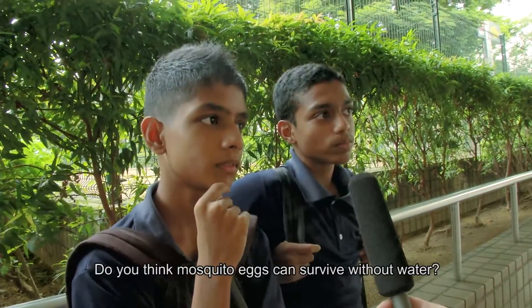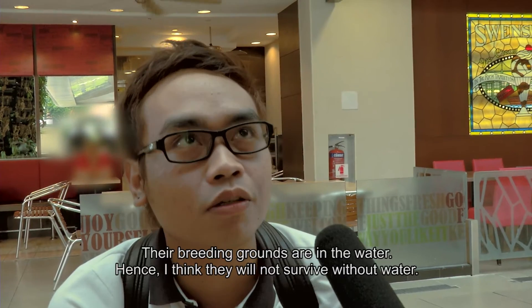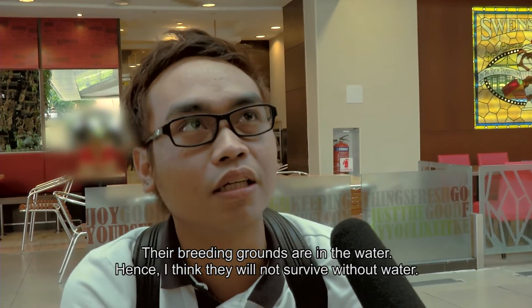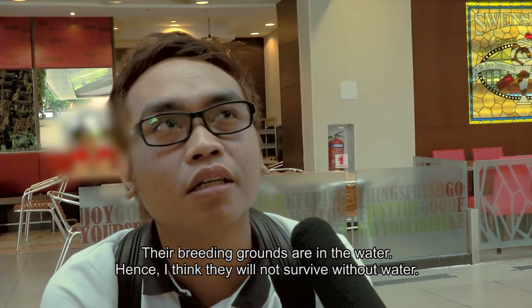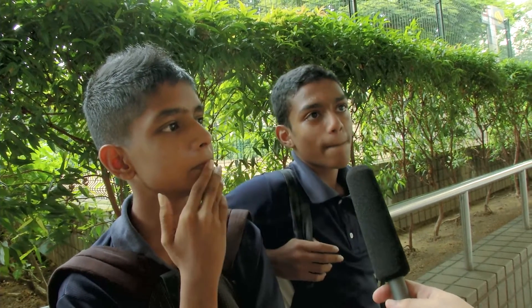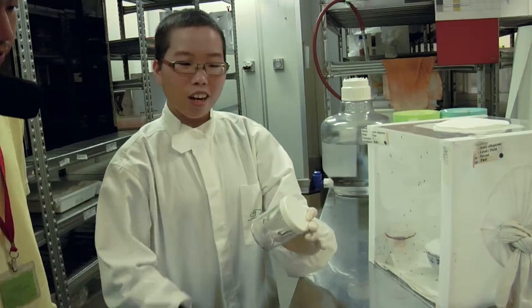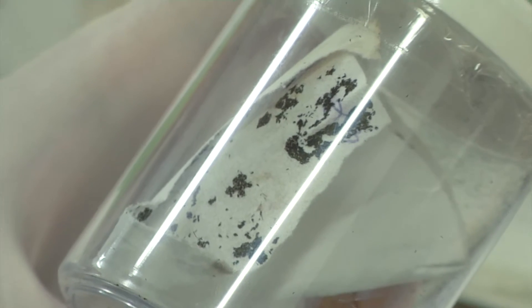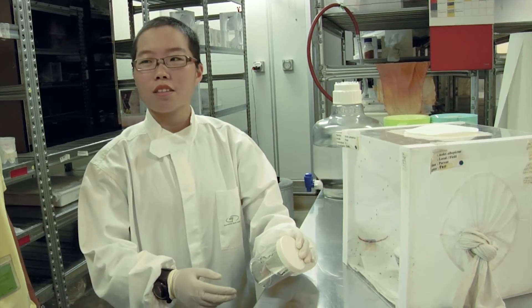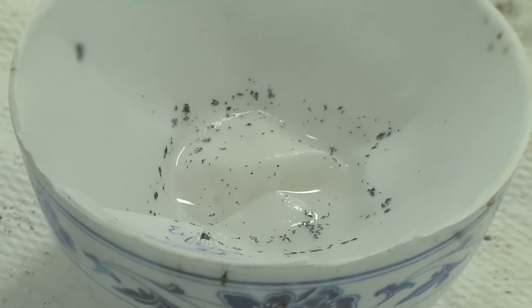Do you think mosquito eggs can survive without water? Actually, Aedes aegypti can remain in dry conditions for about up to six months. They will remain dormant, and when the rain comes, they will still be able to hatch.